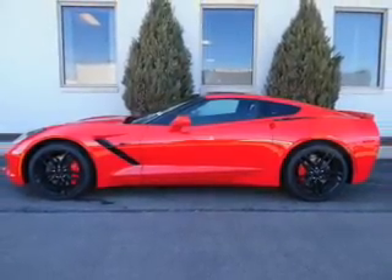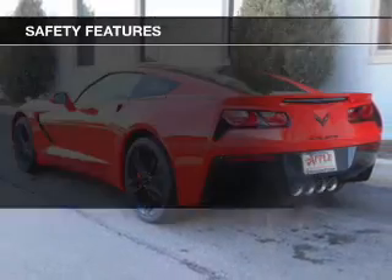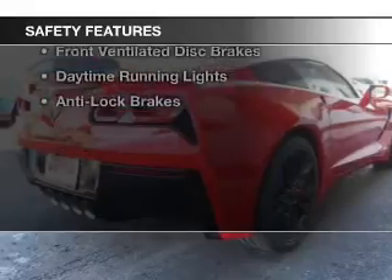Bluetooth connectivity, Sirius XM satellite radio, digital audio input, steering wheel controls, and a premium sound system. Safety was made a priority with these features.